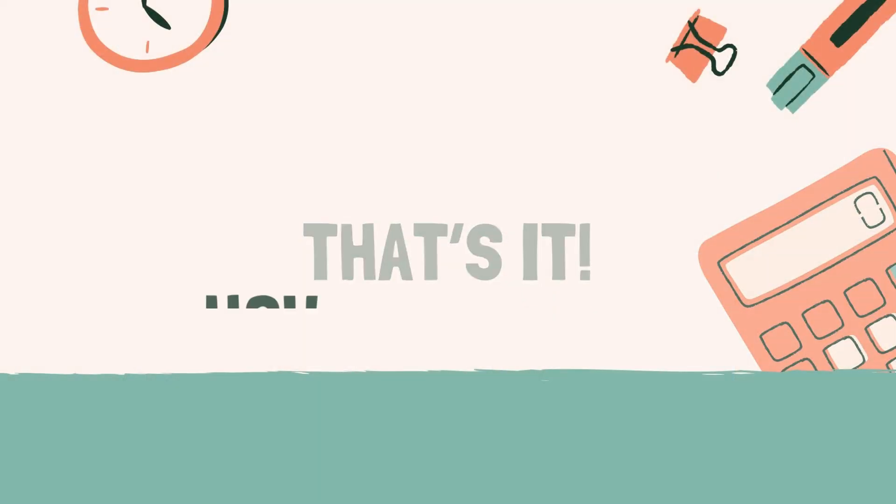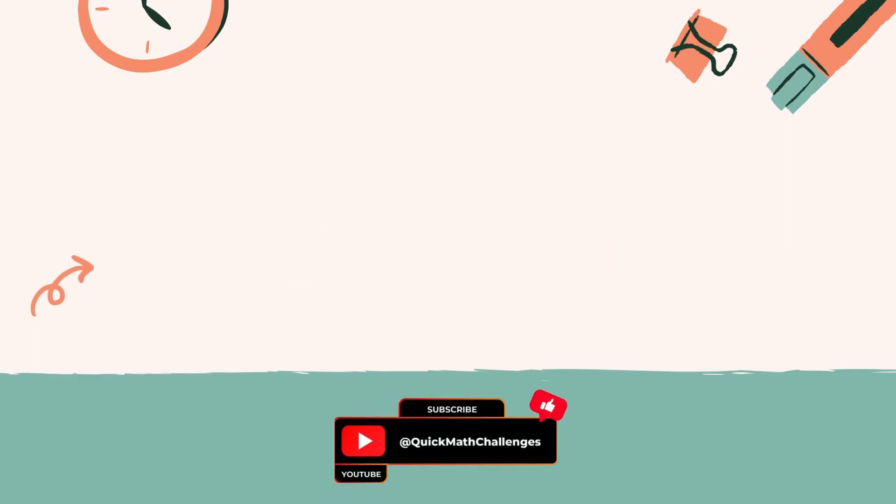That's it. How did you do? Let us know your score in the comments below. If you enjoyed it, don't forget to hit like and subscribe. And if you're up for more challenges, click on one of the videos on the screen. See you there.